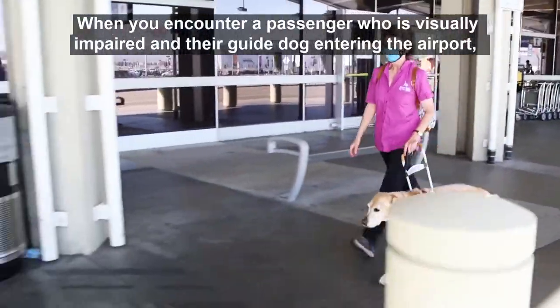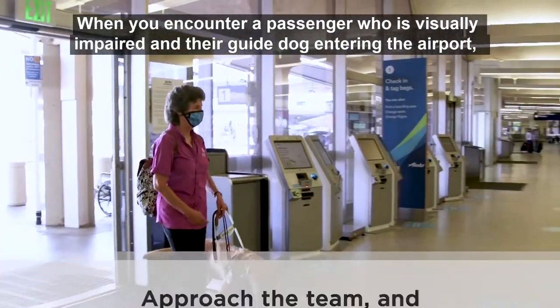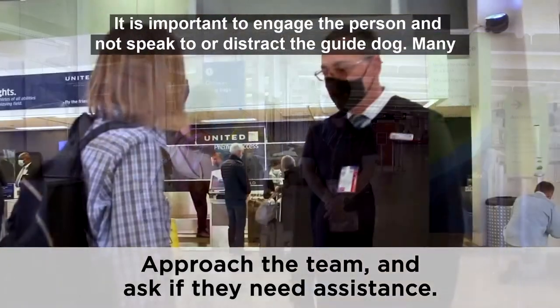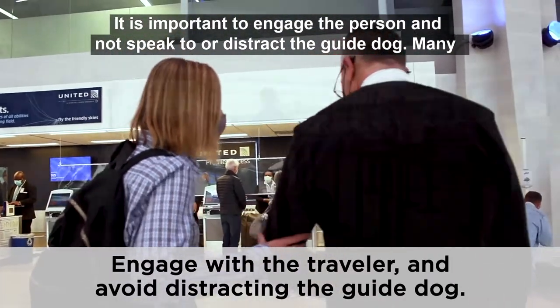When you encounter a passenger who is visually impaired and their guide dog entering the airport, approach the team and ask if they need assistance to the check-in counter. It is important to engage the person and not speak to or distract the guide dog.